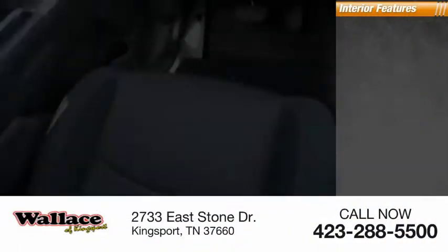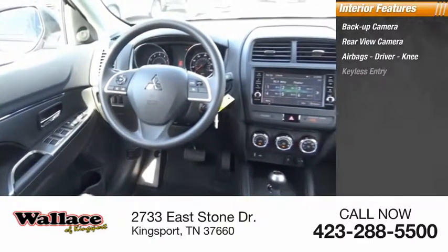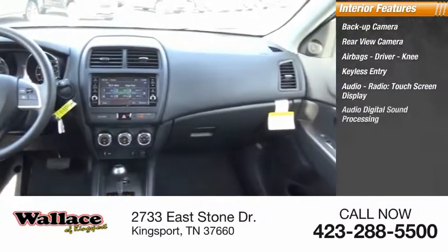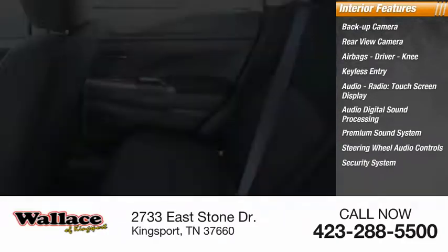Inside you'll find a backup camera, rear view camera, driver and knee airbags, keyless entry, audio radio, touchscreen display, audio digital sound processing, premium sound system, steering wheel audio controls, security system, and MP3 player.